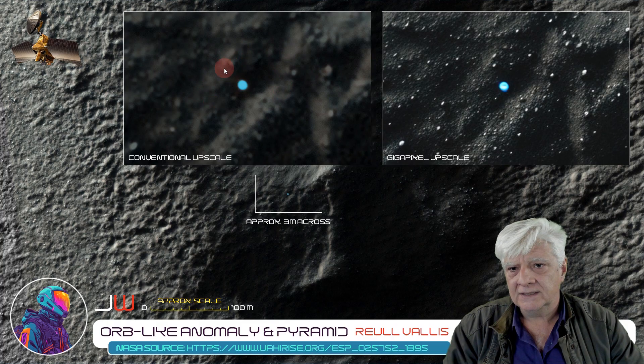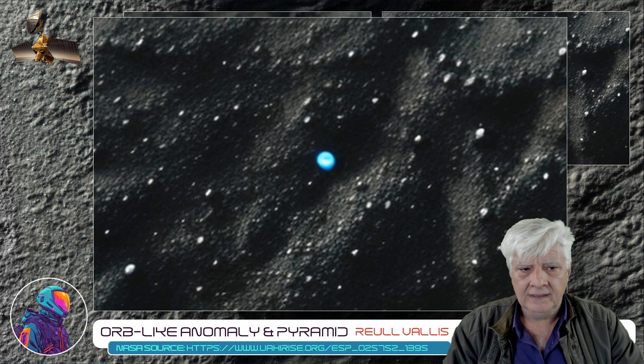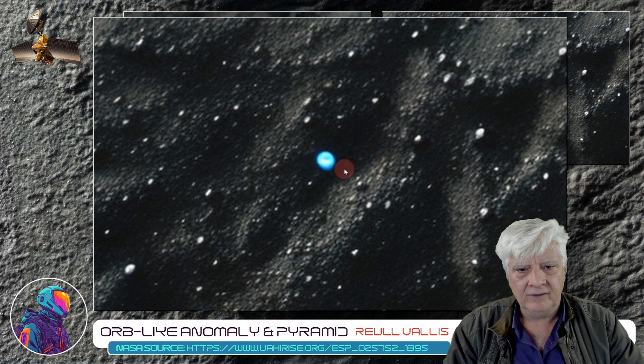On the left, this is that bright blue object upscaled using Photo Zoom Pro 7 — a conventional image upscaler — and on the right is that same bright blue anomaly upscaled using Gigapixel. And there it is up close. A neat circular shape, very bright. There are no shadows on it that I can see, which suggests to me that this is a self-illuminating sphere or dome.